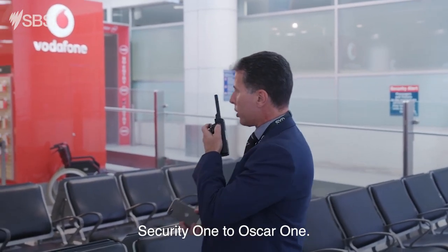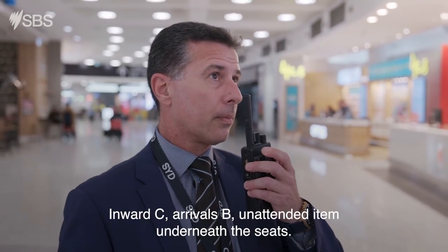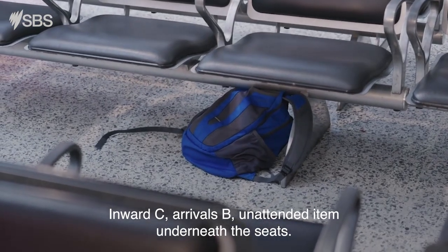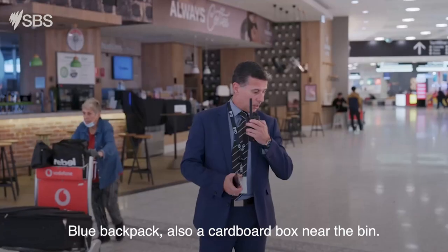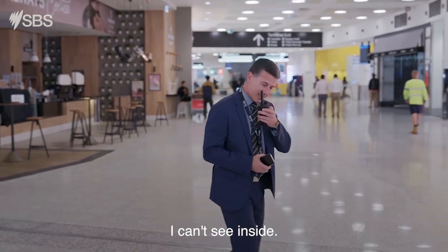Security one, Oscar one. Oscar one, go ahead. Request AFP. Inward C, arrivals B. Unattended item underneath the seats — blue backpack. Also a cardboard box near the bin. I can't see inside.